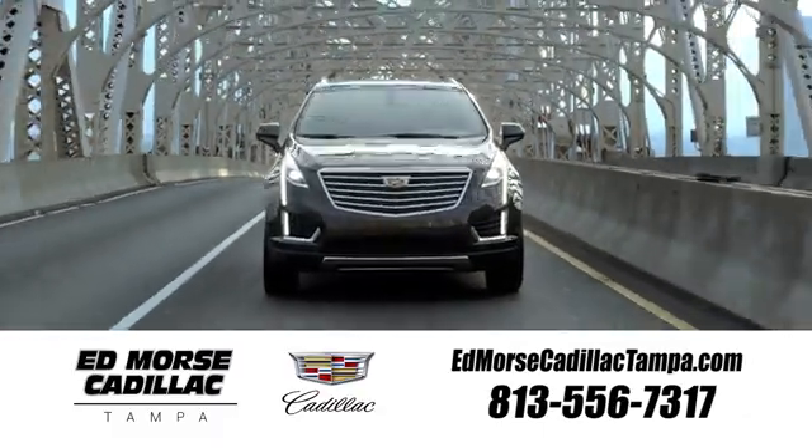Visit our website at edmorsecadillactampa.com or call us today. For value and for service, it's edmorse.